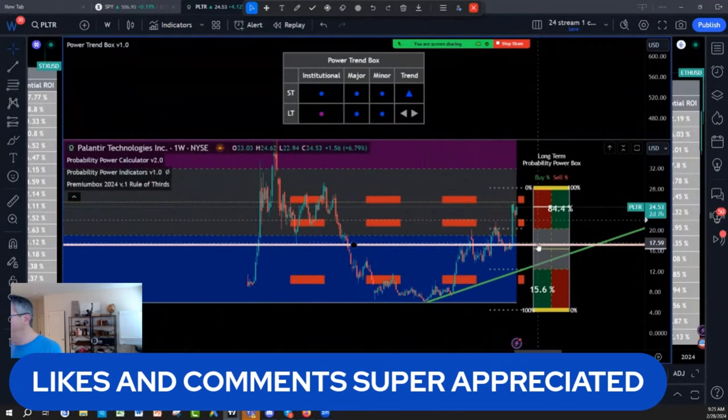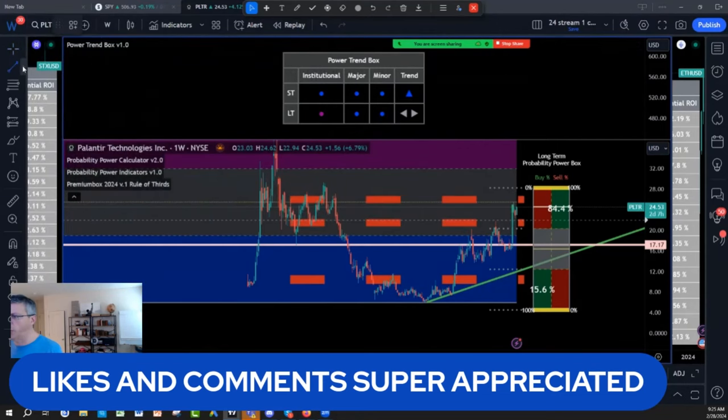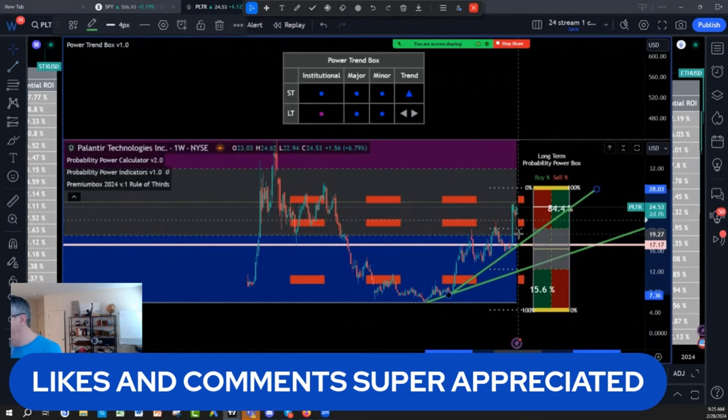And where do you re-enter Palantir? I think Palantir is going to keep on making higher highs and higher lows. You have a new price structure on Palantir now. You have a rule of third retracement target of 19 — this 19.22 area is a very, very strong area.